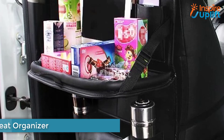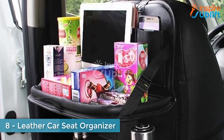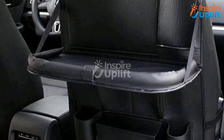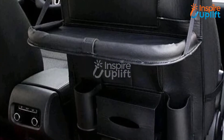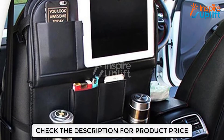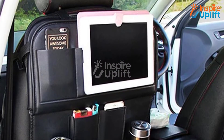At number 8 we have the Leather Car Seat Organizer. Traveling with children can be a messy adventure. To protect your car from the expected mess, use this seat organizer to keep all things in an organized manner. No more searching for water bottles and phone chargers under the seats, because this organizer will keep everything stored wherever you put it.